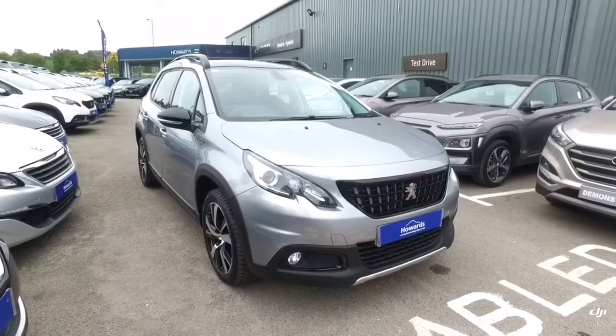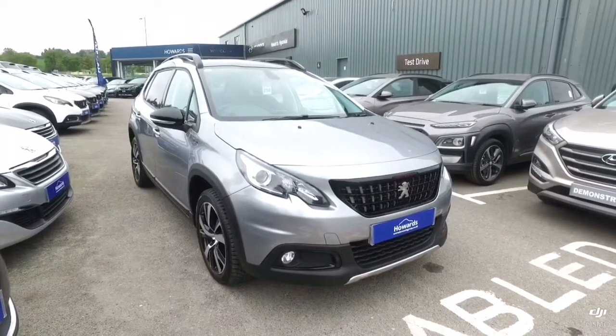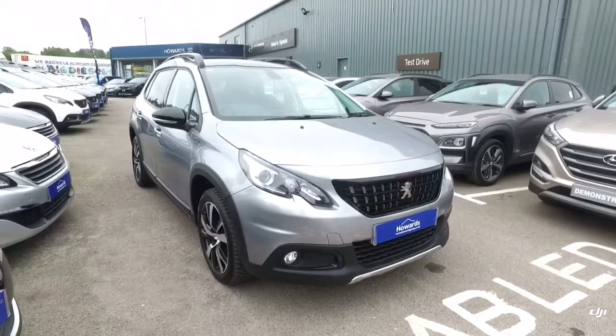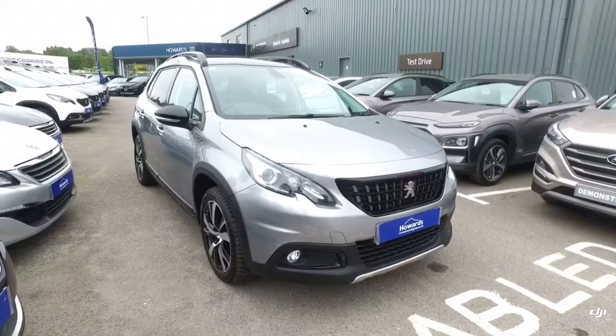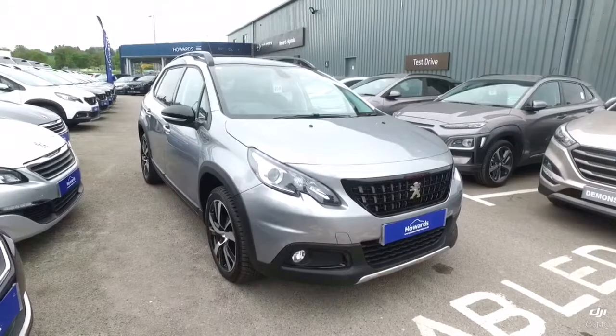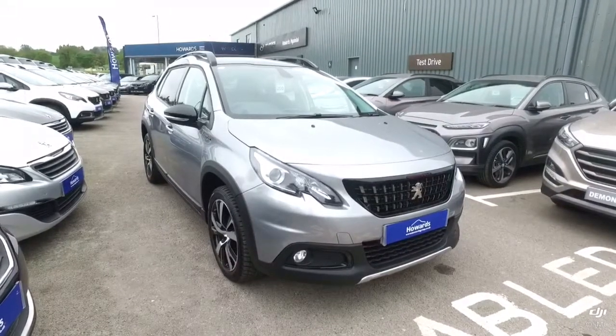Thank you for taking a quick look at this Peugeot 2008. All of our vehicles come with a multi-point check and full service history. And if an MOT or service was due within six months, we would assure this was done also. If you'd like to know any more information about this or any of our cars, please get in touch and someone will be happy to help. Thank you.